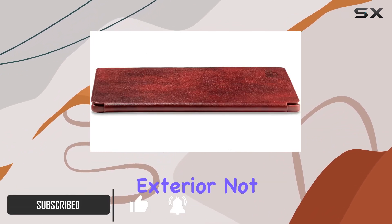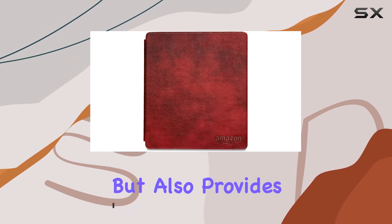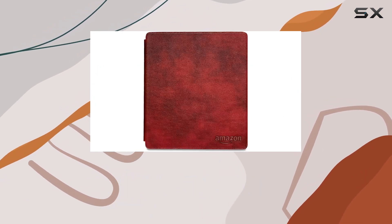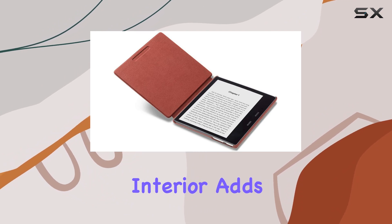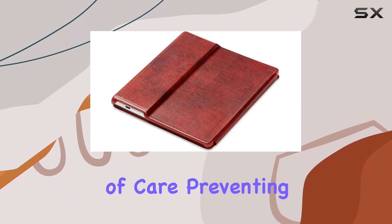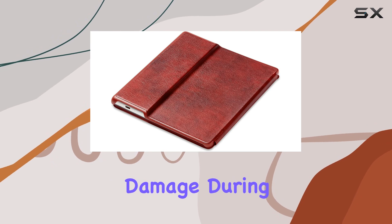Crafted from natural leather, the exterior not only feels premium but also provides a layer of defense against scratches, ensuring your Kindle display remains pristine. The microfiber interior adds an extra level of care, preventing any potential damage during regular use.